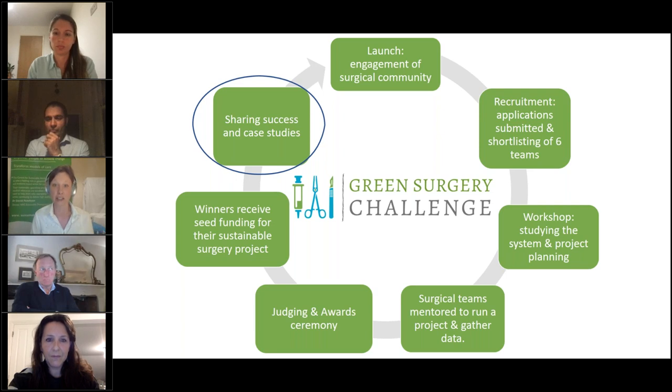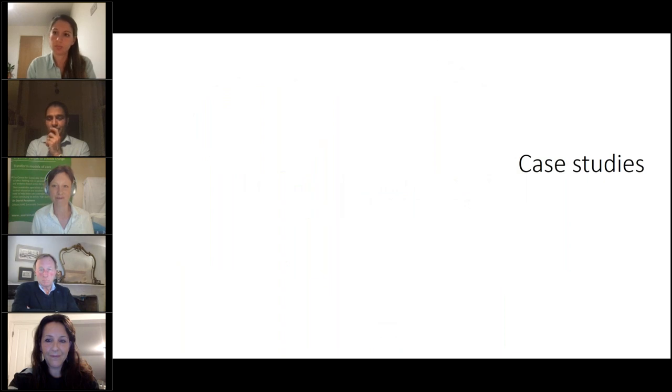We're now moving on to some case studies to give you a flavor of the kinds of projects you might consider, and to show how the principles discussed can be put into action. Some of these are case studies from the Green Ward Competition that have been worked on with frontline staff, so they give a sense of the similar process involved.